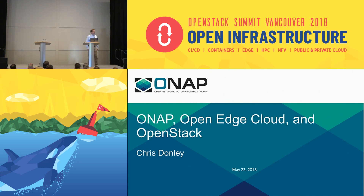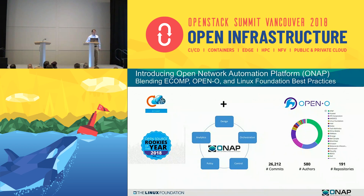Hi, I'm Chris Donnelly from Huawei. As Ildiko mentioned, I am the chair of the ONAP architecture subcommittee. For many of you who are not familiar with ONAP, it's the Open Network Automation Platform.